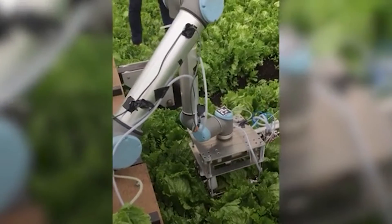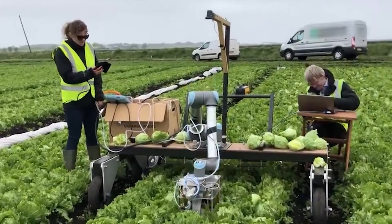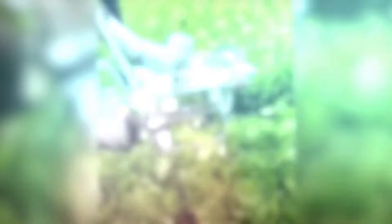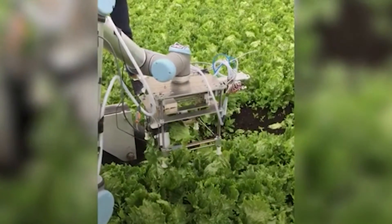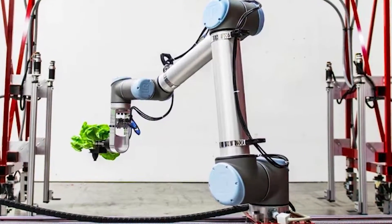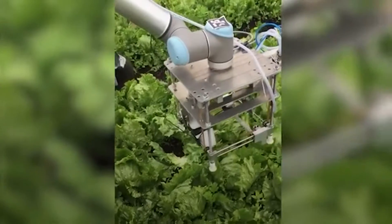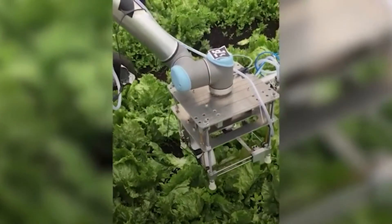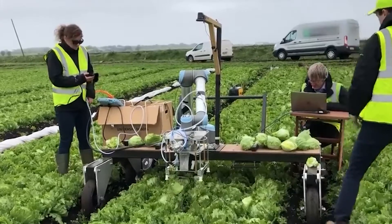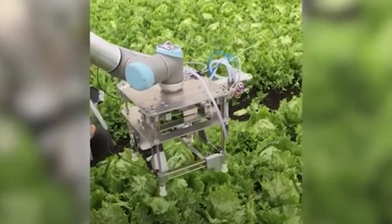The VegBot is equipped with a vision system that scans the field, identifying which lettuces are ripe for the picking. It cuts the lettuce without crushing it, making it supermarket-ready. Although it's not as fast as human pickers yet, the VegBot opens the door to a new era in agriculture, potentially solving labor shortages and reducing food waste.